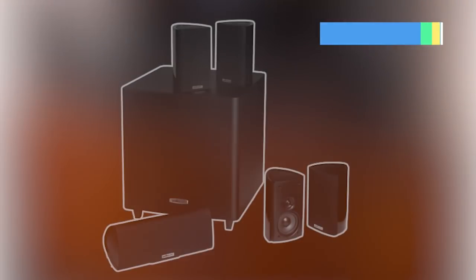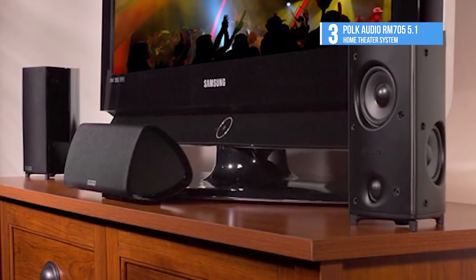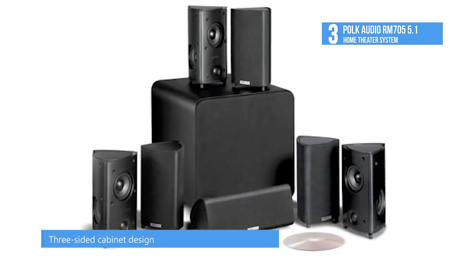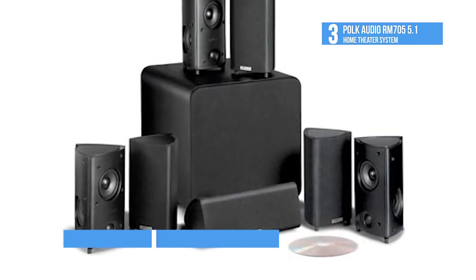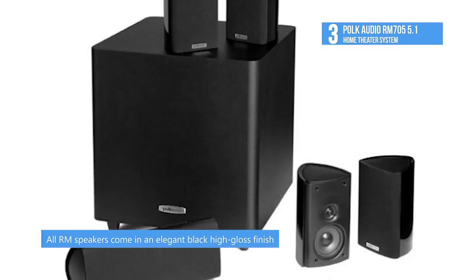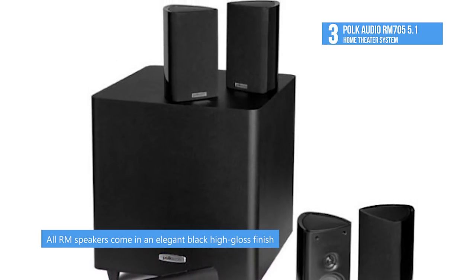Up next, we have the Polk Audio RM705 5.1 home theater system. This is a complete 5.1 package with powered subwoofer. It comprises four high-performance RM7 speakers, the RM7 center channel speaker, plus a specialty engineered and compact 50-watt powered subwoofer. This system consists of three basic components: four identical satellite speakers, one center channel, and one subwoofer.